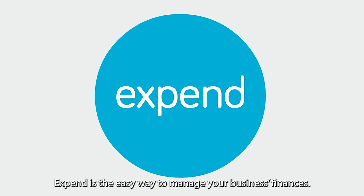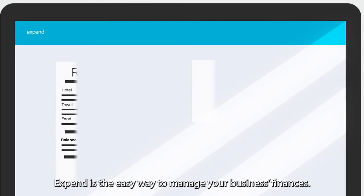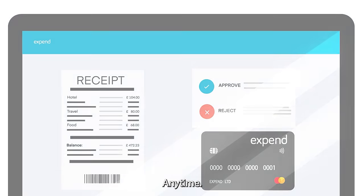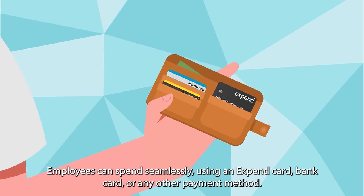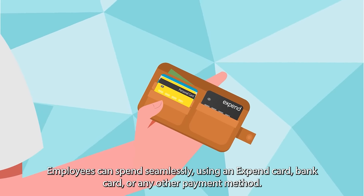The solution starts with simplicity. Xpend is the easy way to manage your business's finances, anytime, anywhere. Employees can spend seamlessly using an Xpend card, bank card, or any other payment method.